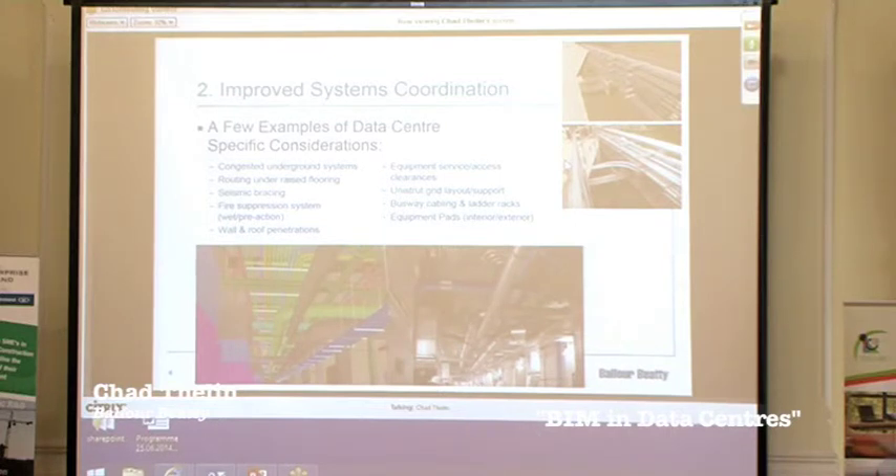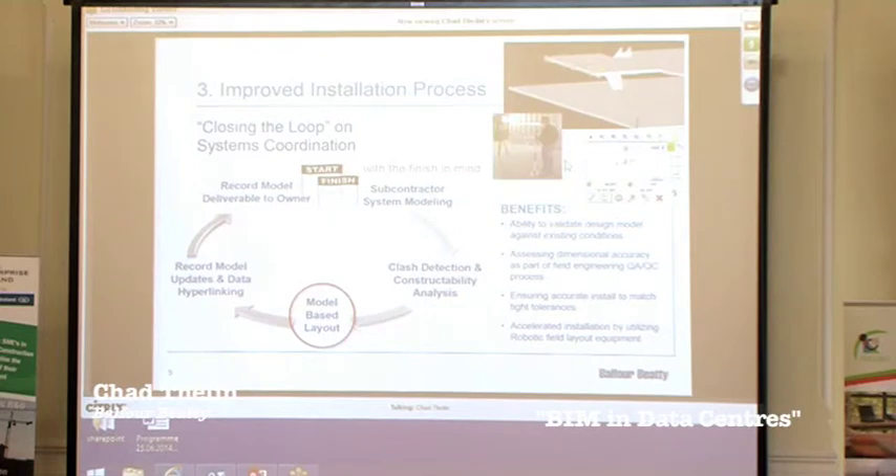This leads into closing the loop in the entire coordination process. Many contractors focus on clash detection and maintaining the 3D model reflective of record conditions, but they ultimately lose out on the value of all that coordination work.